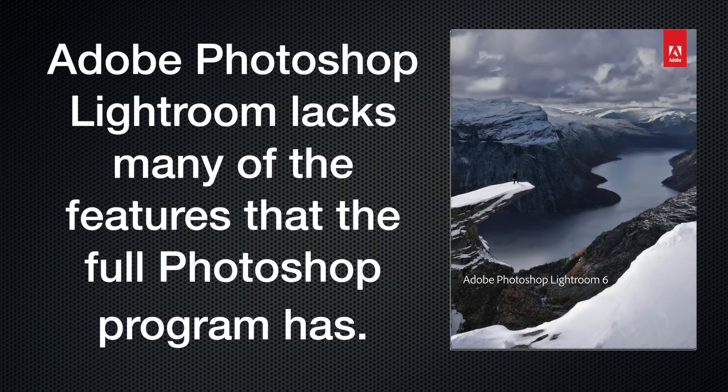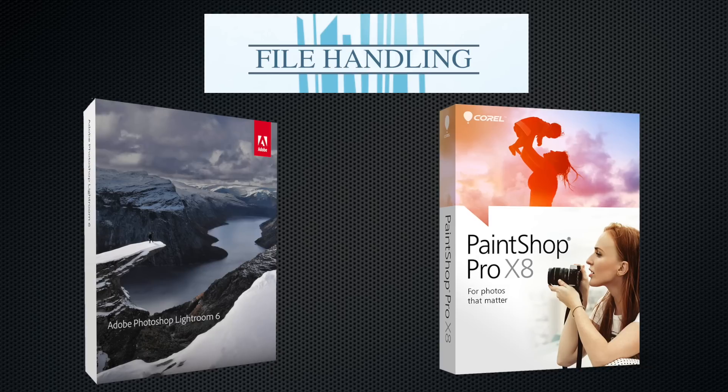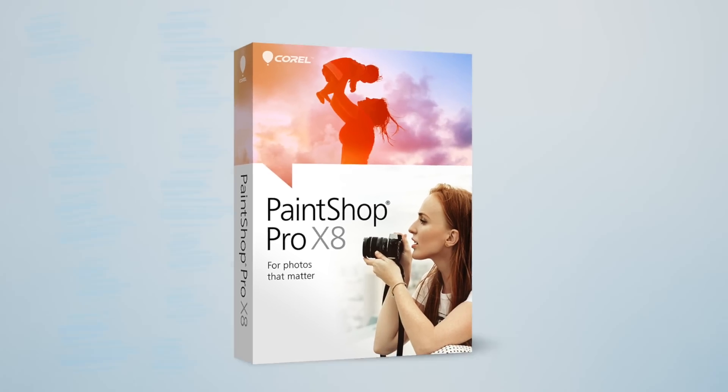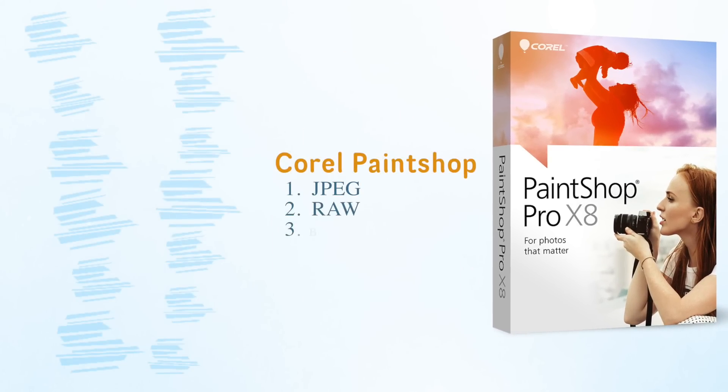It's worth mentioning up front that Lightroom lacks many of the features for editing non-photographic images that the full Photoshop program has, but that doesn't stop it from being in the running for the best photo editing software for photographers. When it comes to file handling, both systems will work with your JPEGs as well as RAW files, but if you do design work as well, PaintShop will handle bitmap, vector, and HDR files too, which may be useful flexibility to have in your photo editing kit.